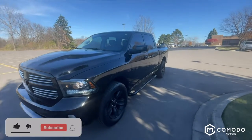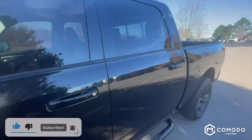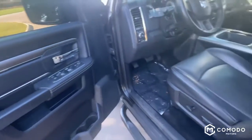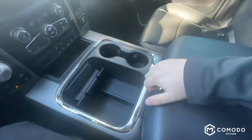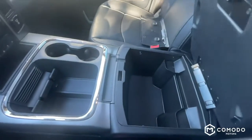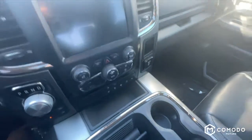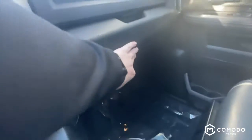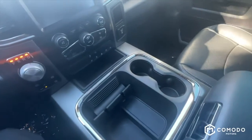This is a 2016 Ram 1500 Sport Crew Cab. Let's take a look. You've got your upper and lower glove boxes — tons of storage in here as you can tell.